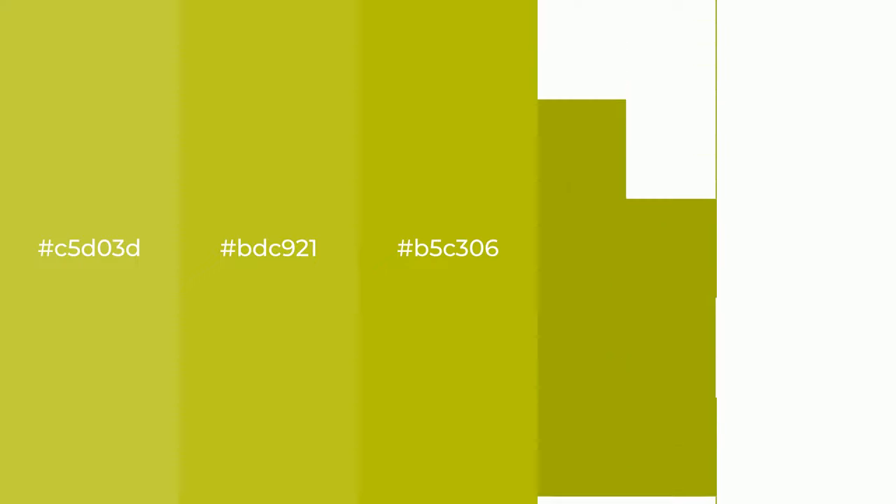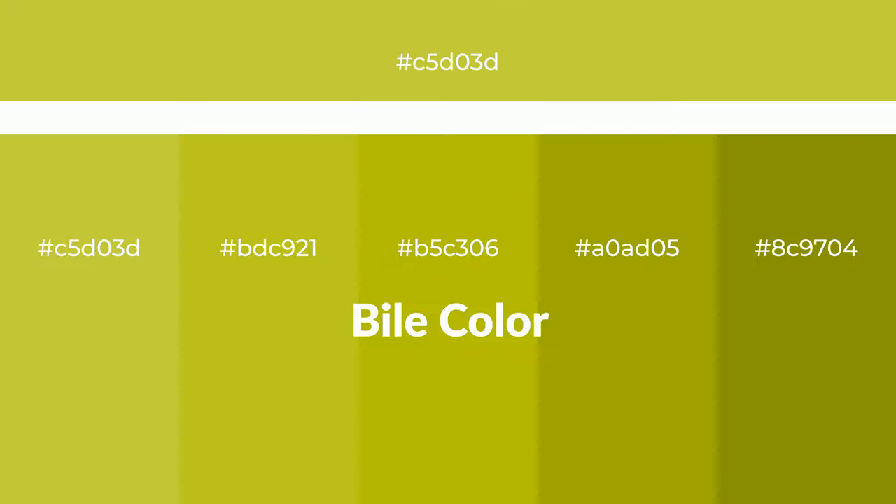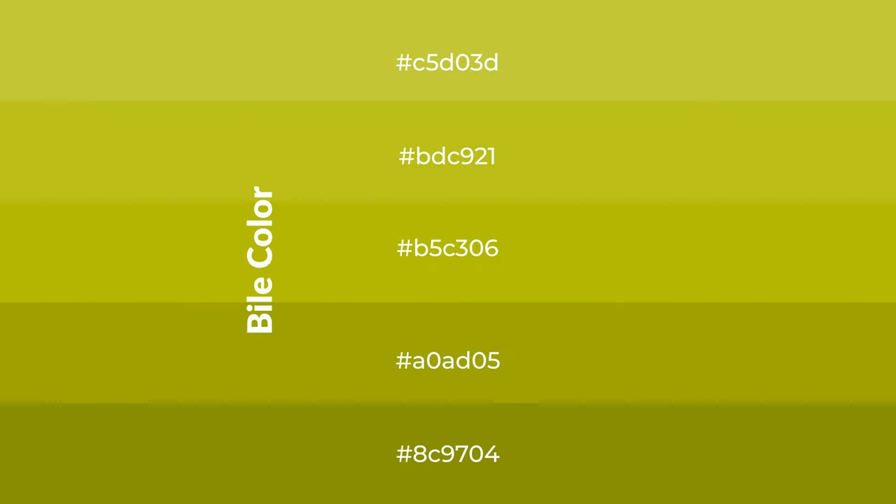Warm shades of color with green hue for your next project. To generate tints of a color, we add white to the color. Tints create light and exquisite emotions.